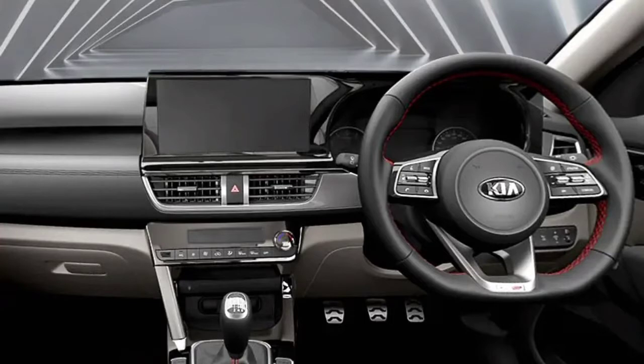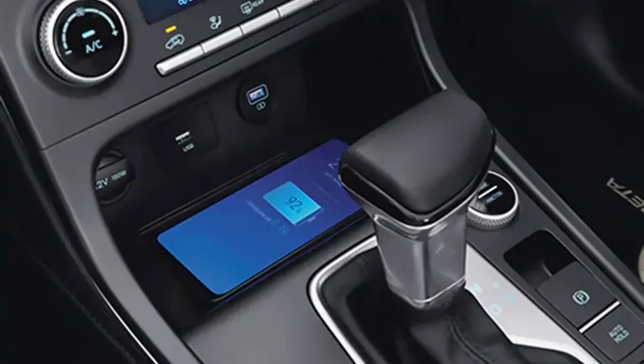The touchscreen of the Creta and the Seltos is the same. The wireless charging pad of the Creta has been placed in a more accessible position than the Seltos.